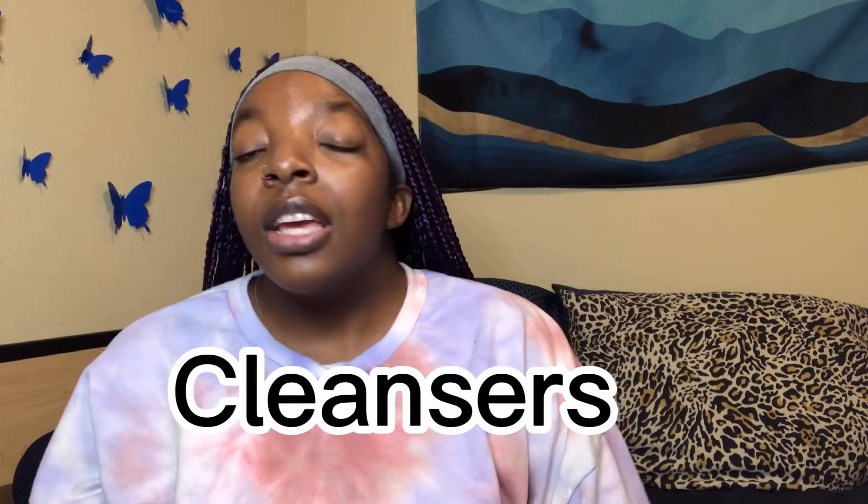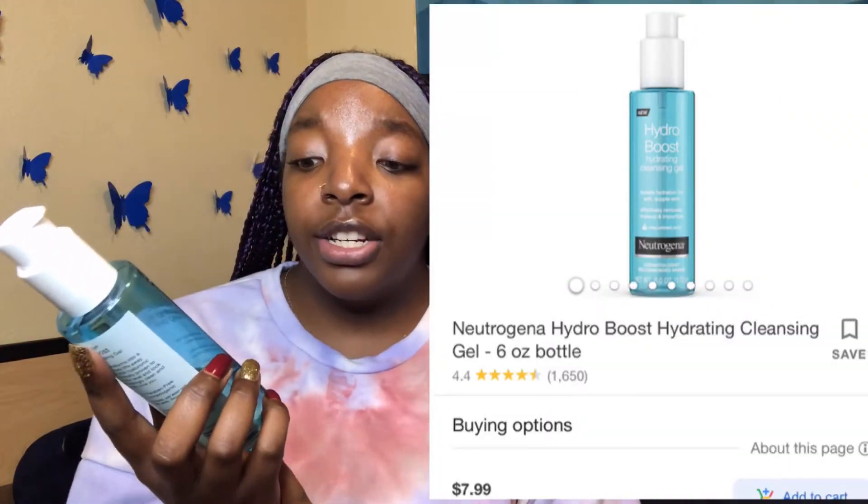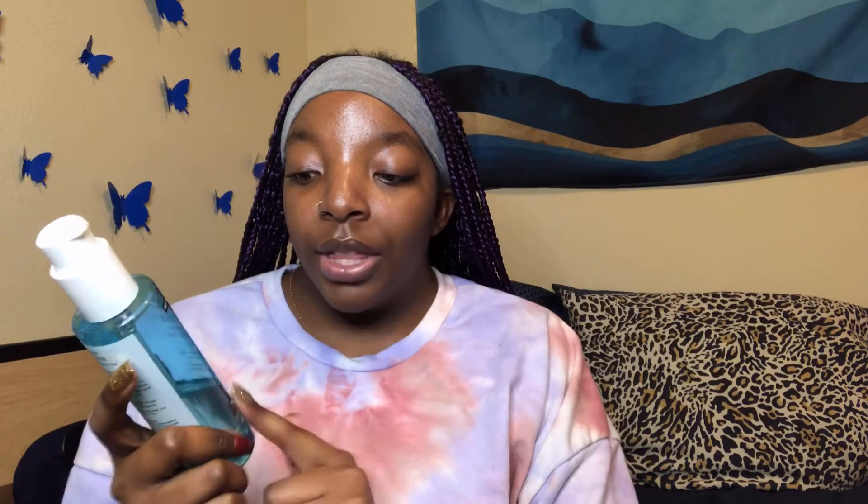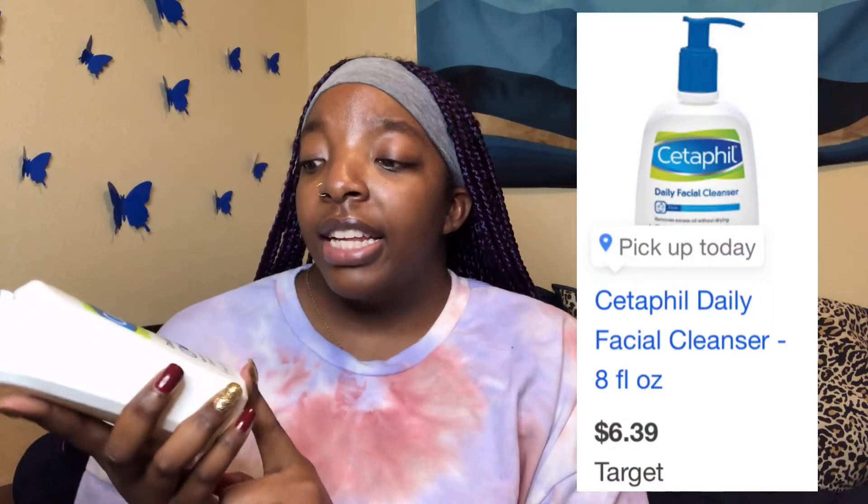First, I'm going to start off with some cleansers. The first cleanser I have is the Hydro Boost Hydrating Cleansing Gel. I purchased this from Walmart, so it's definitely super affordable. One of the great things about this cleanser is that it has hyaluronic acid in it, and it's by Neutrogena.